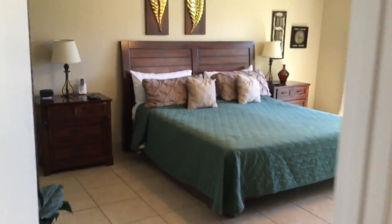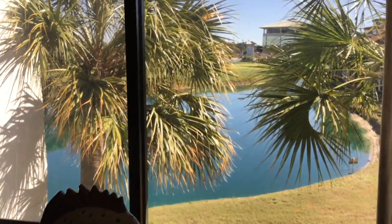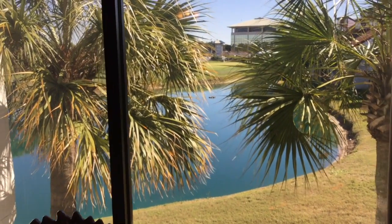The master bedroom also offers dark wood furniture throughout, a beautiful king-size bed, and overlooks one of the community lakes and the golf course here at Edgewater.